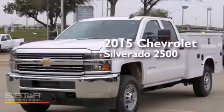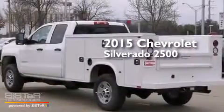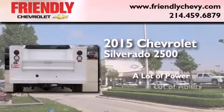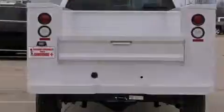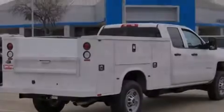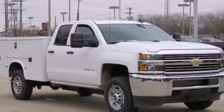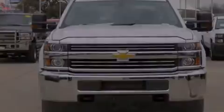This is a brand new 2015 Chevrolet Silverado 2500. Its top features and packages include the convenience package, traction control and stability control systems, hill start assist, and a tire pressure monitoring system.